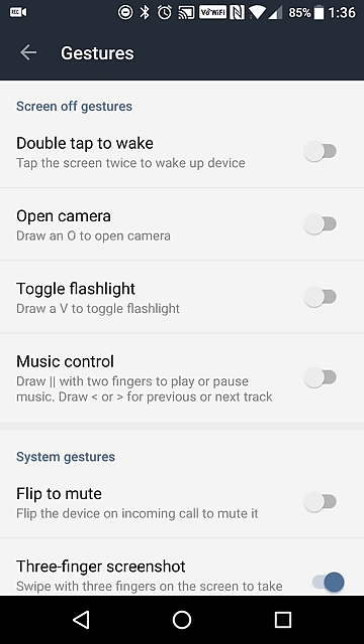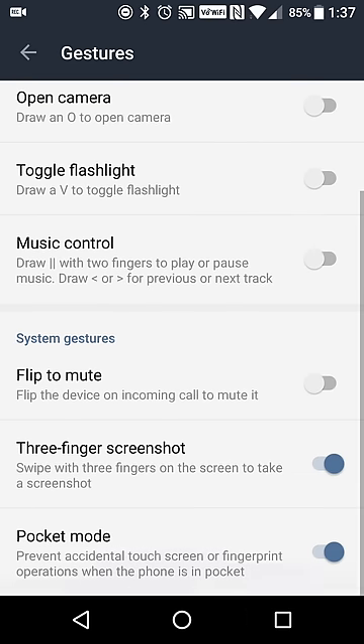You can open the camera by drawing an O, turn on the flashlight by drawing a V, turn on your music by drawing two lines, and take a screenshot by swiping down on your screen with three fingers. I haven't really gotten used to how much I need to drag my fingers down.